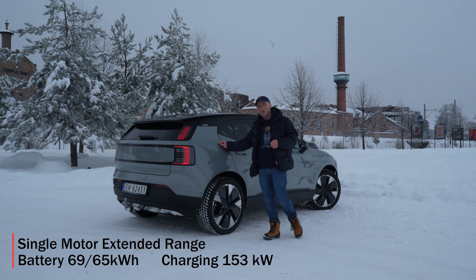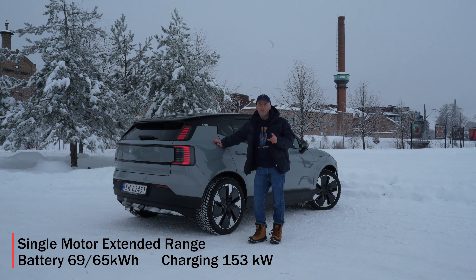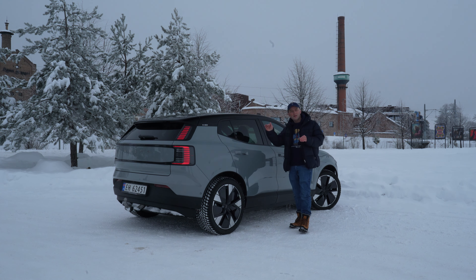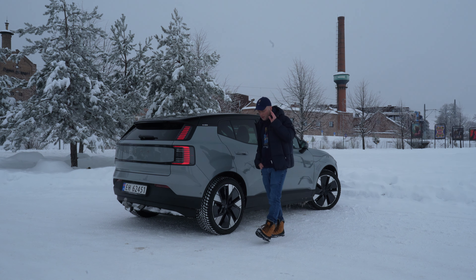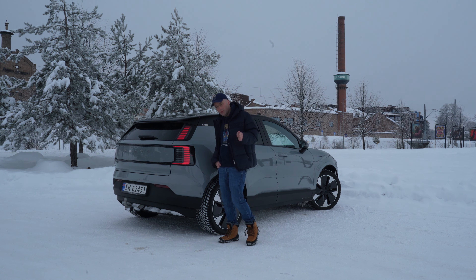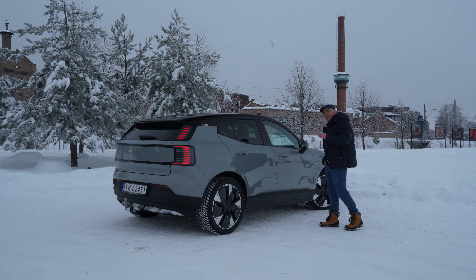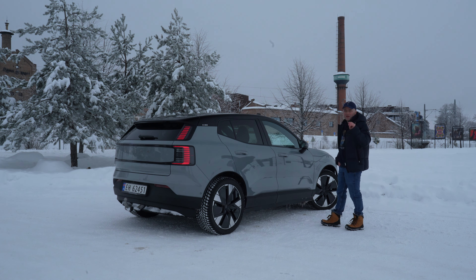The peak charging speed is 153 kilowatts. I'm not sure if we will see that today — it's about one degree Celsius, pretty cold. I'm not sure when I arrive at the charger if I get it to myself or have to share it with someone else, but hopefully I'll get it to myself and hopefully we can see a pretty wicked curve.